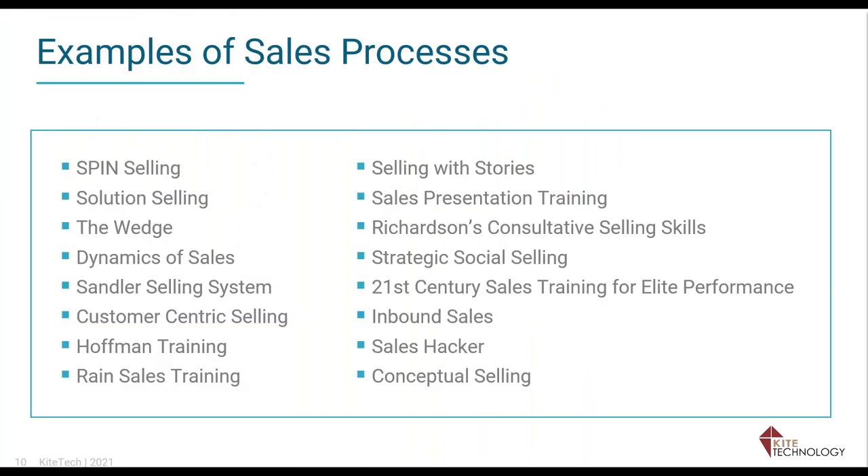A formal sales process means some producers have been sent through formal selling schools. For example, Xerox uses SPIN Selling — Situation, Problem, Implication, Need. There are also Professional Sales Skills, the CIC Dynamics of Sales, Sandler Sales System, and Richardson's Consulting Selling Skills. These are examples of formal sales processes. If you've spent money sending producers to any of these, you'll want to mirror the stages in Epic — so if they called it 'prospect,' you want that stage called 'prospect.'